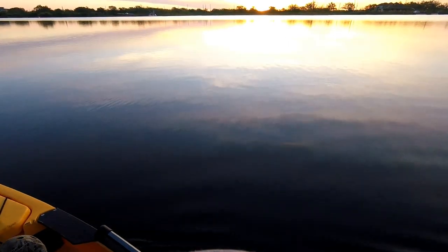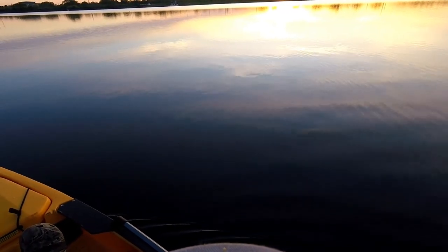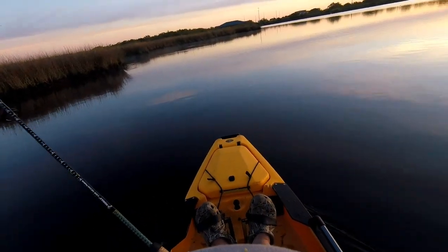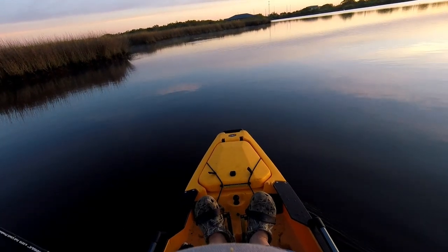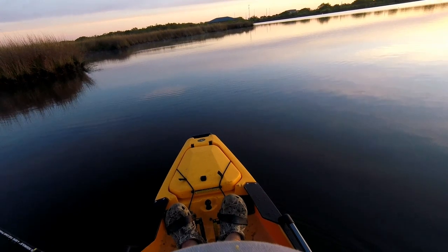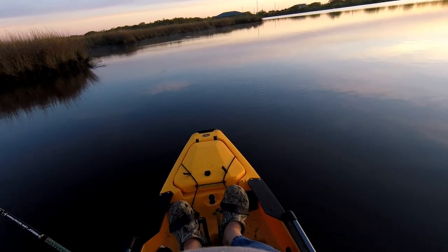Well, March 8th. Got a beautiful sunrise coming up. Got two trout in the box already. Looks like it's a slack tide right now. See how this wind holds out — whether or not we go out into the bay to chase reds today.